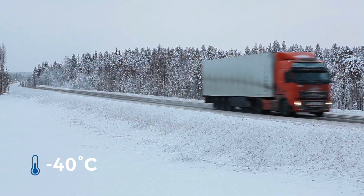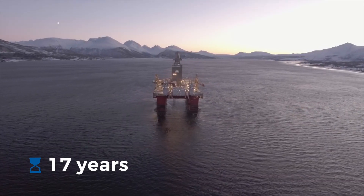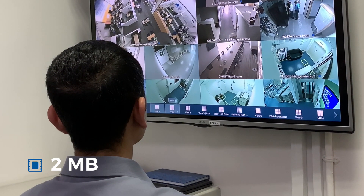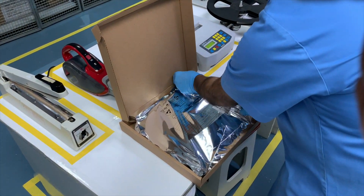Withstanding tough temperatures, built to stand the test of time, holding everything you need, delivered in moisture protective packaging.